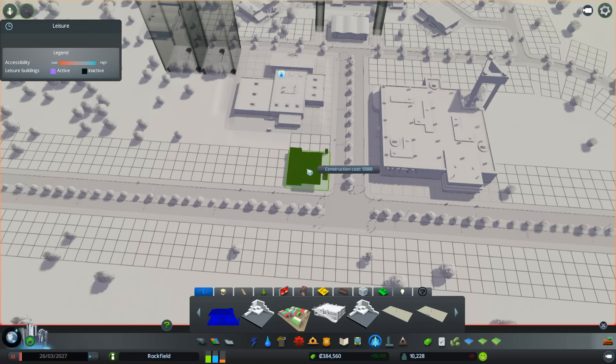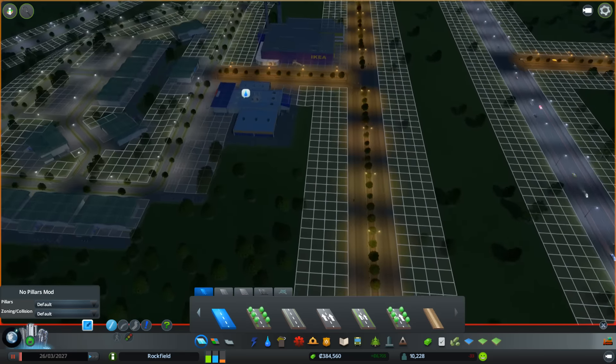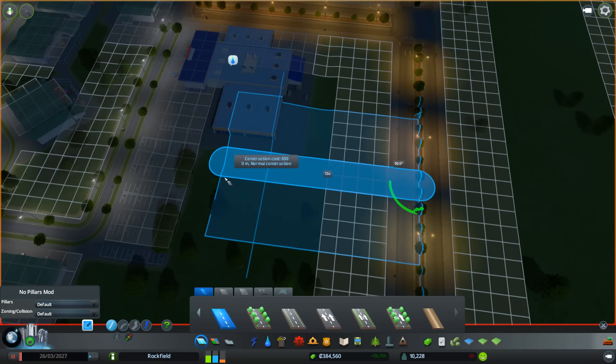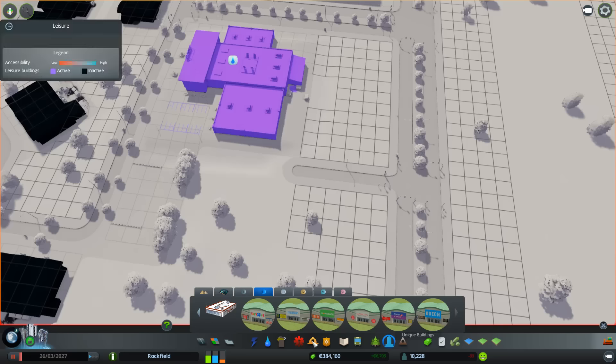Tesco's generally has their own petrol station, but just to simulate it we're going to have one. Generally it's like a side road off Tesco's, so I might do it like that.